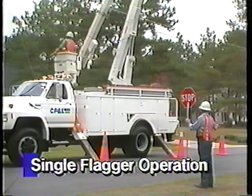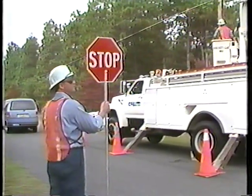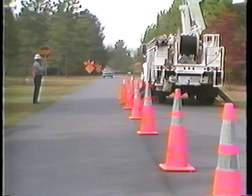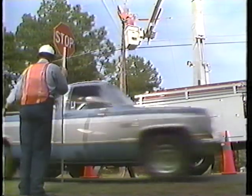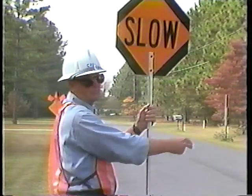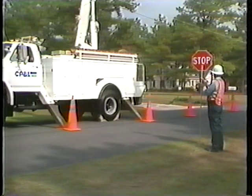The first situation is a single flagger operation. Sometimes, only one flagger is needed to control traffic on a low-volume two-lane road. Where only one flagger is used, the work area must be short and on a straight section of roadway. The flagger must be visible to approaching traffic from both directions. In a single flagger operation, the flagger stands on the shoulder directly across from the work area, so that he or she is visible to traffic approaching from either direction. Then the flagger can assign right-of-way with the paddle. A single flagger operation is only acceptable for low-volume conditions, where there is good sight distance from both approaches and the work area is short.